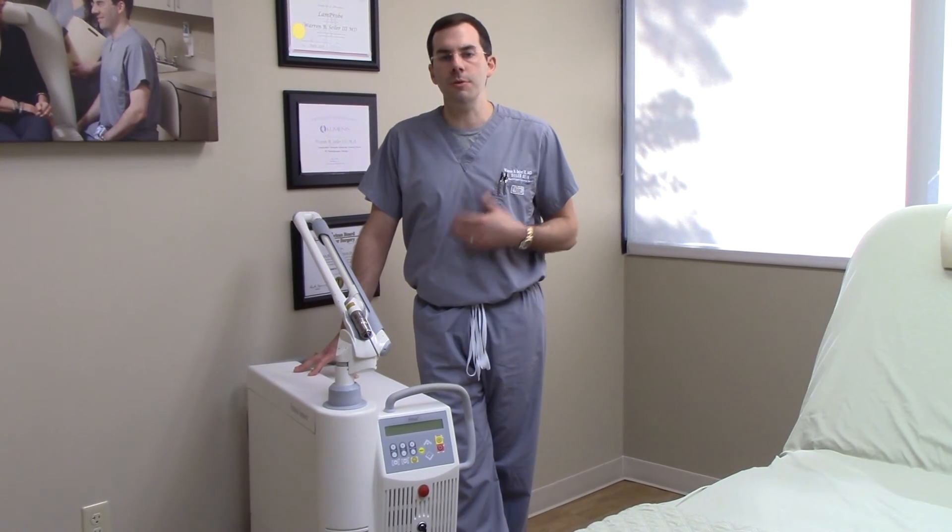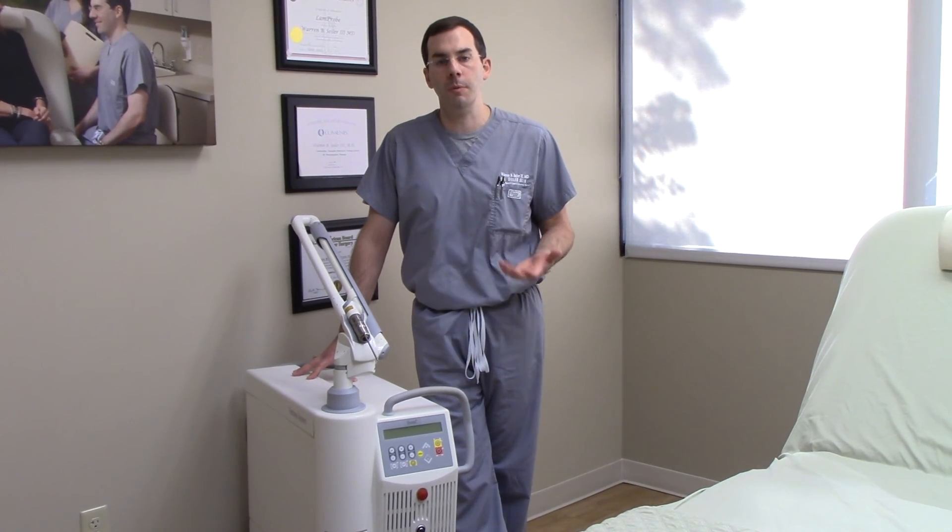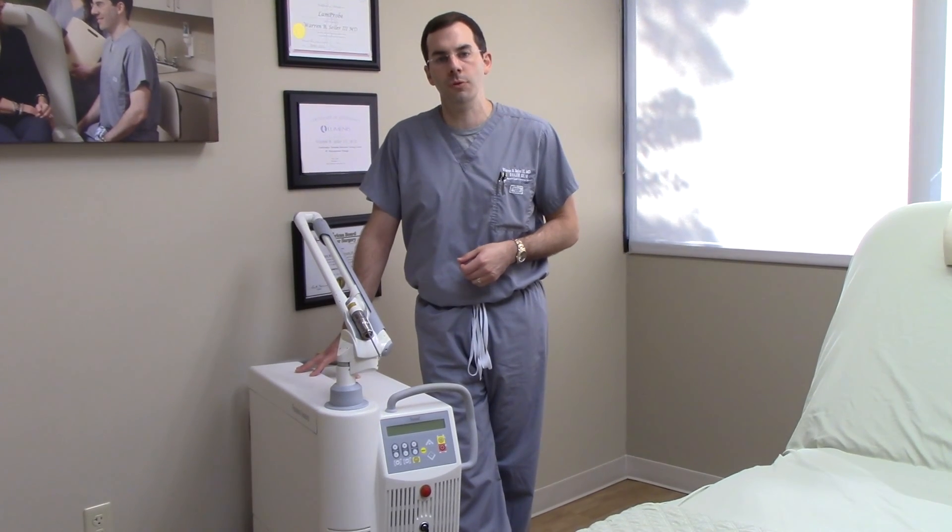It's a very tolerable procedure. There's minimal pain involved and minimal downtime. So for our pigment patients, this has really become a treatment of choice. Thanks for watching.